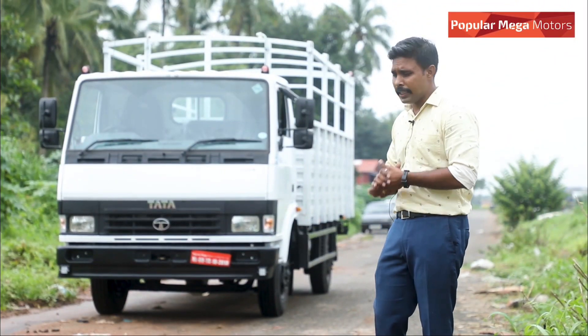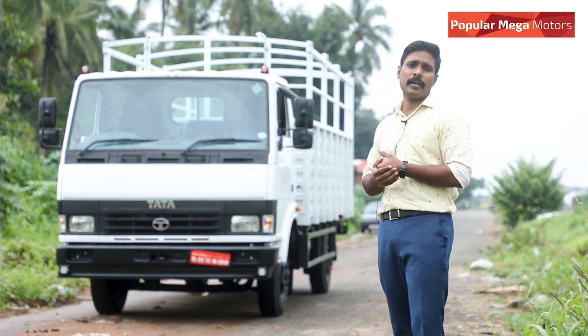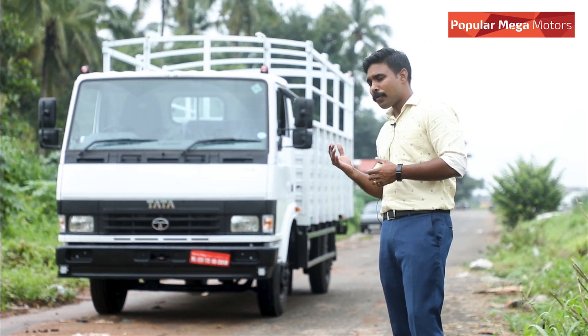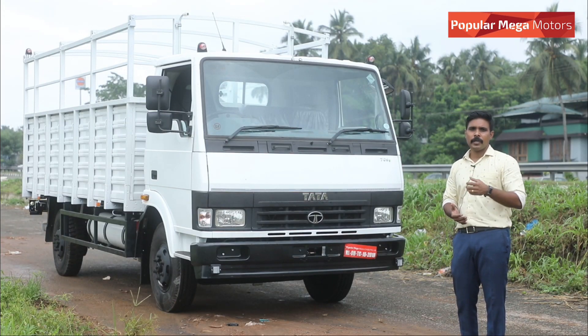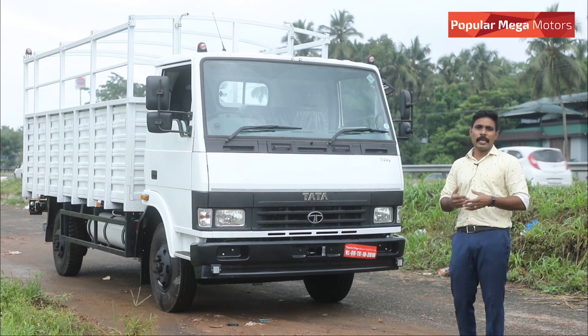This is the LPD 709G. Starting from the 609G, 709G, 109G, and 1109G.